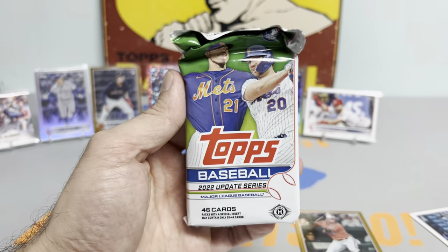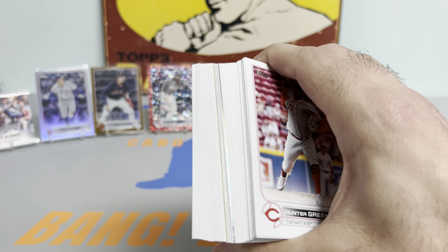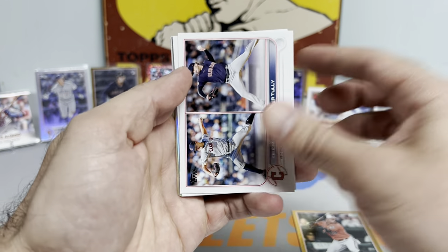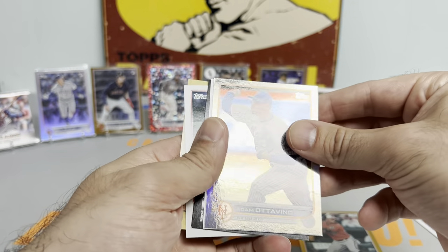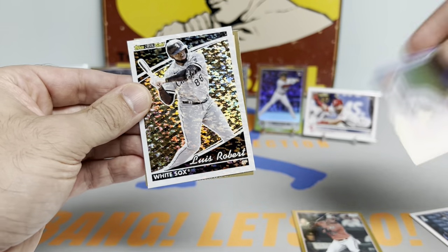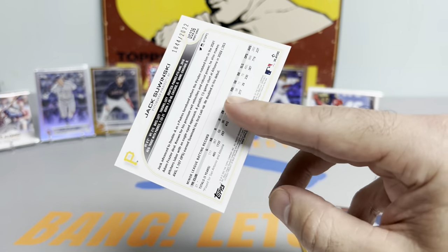This is the last pack in the first half of the box. So far I'd say we're doing pretty solid - nothing too crazy, but we're churning out the hits. Just got to get that Bobby Witt or Julio Rodriguez. We're going to have a regular black gold in this pack, and I think a rainbow foil as well. Luis Robert on the black gold. Freddie Freeman and a Gabriel Arias. Let's see what this turned around card is - it's going to be our first gold of the box. I'm seeing a yellow border, it is a rookie, it is a Pirate - Jack Sawinski! Gold numbered to 2022. The rookie parallels are coming out to play.